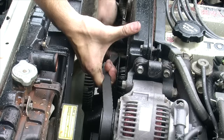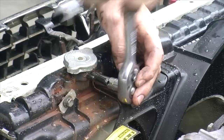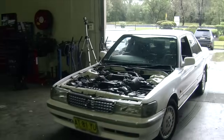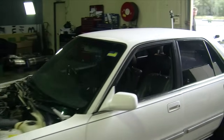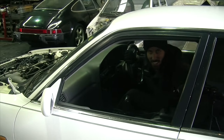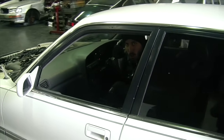We're now stripping everything we don't need from the Cressida. If it goes over Marty's shoulder, it's going in the bin. I feel so badass and mad Max driving around a car with no bonnet — even though the car sucks, it just makes you feel tough as balls.